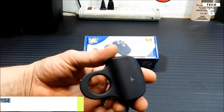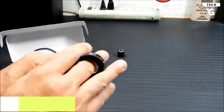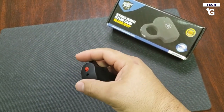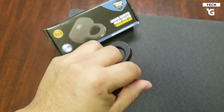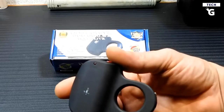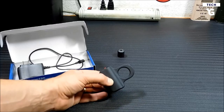Coming in second is the Streetwise Sting Ring, which is another compact yet practical self-defense gadget for everyday use. This electric shock ring fits snugly around the middle finger of your hand, and with just the press of a button you can unleash 18 million volts of electricity to ward off any attacker. It also features an on/off safety switch to prevent unintended discharges, and is small and lightweight enough to carry in a pocket, purse, or backpack.